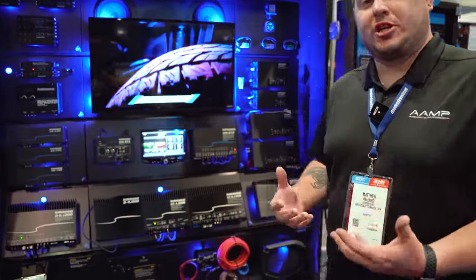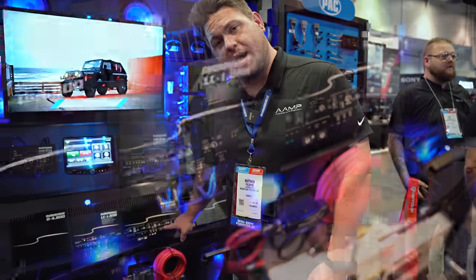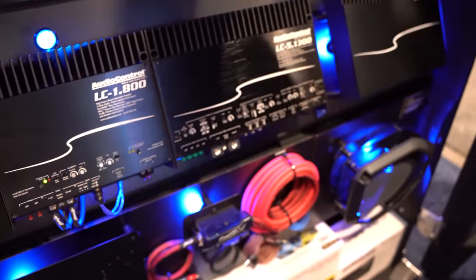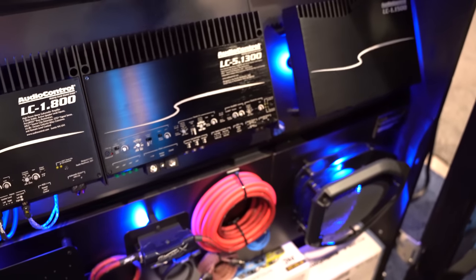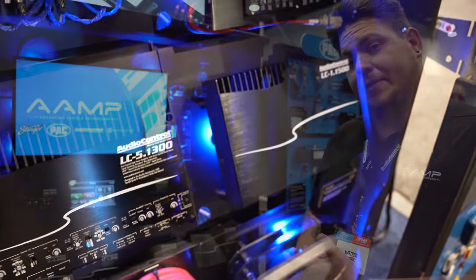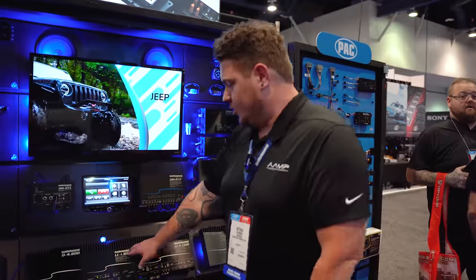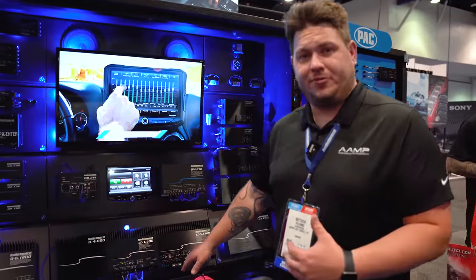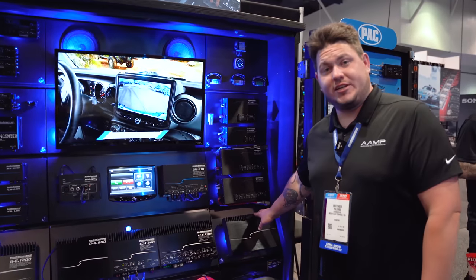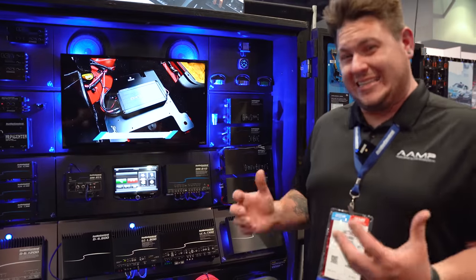With the LC Series amplifiers, these are more traditional amplifiers, meaning they have dials and controls right on top rather than using a computer. With the LC Series we offer not only multi-channels but also subwoofer amps or mono amps in that family. In the LC Series we have the 1.800 subwoofer amplifier and the 1.1500 if you're looking for big, clean bass.